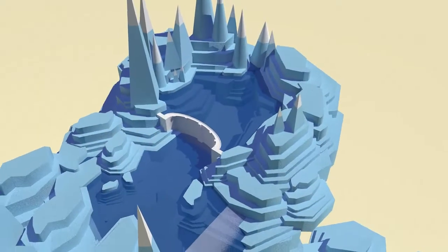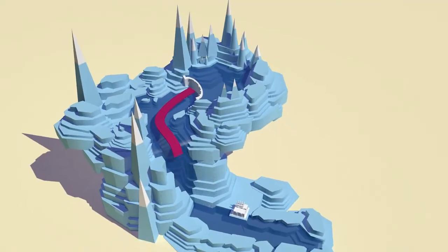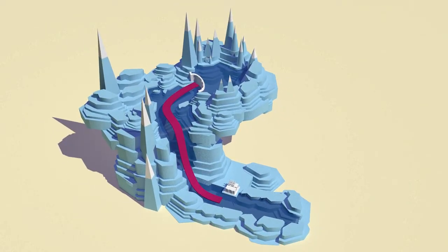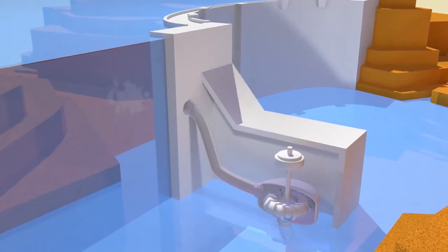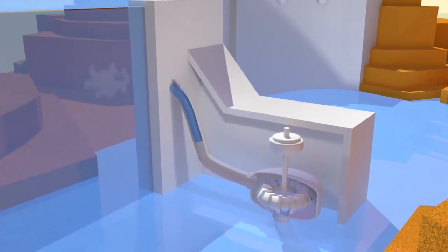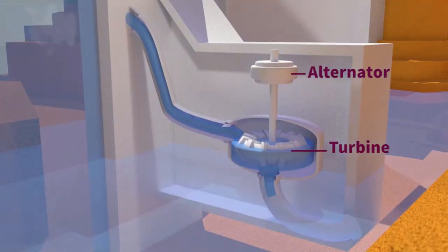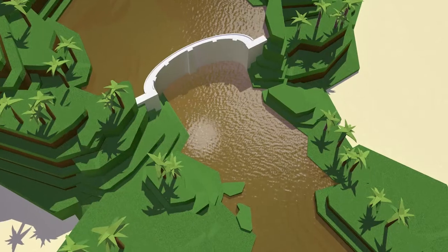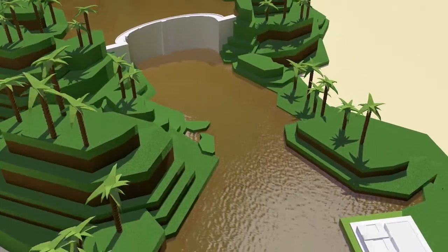In mountainous regions, the amount of power generated depends on the elevation between the dam above and the power station below. Valves are opened, water passes into the penstocks. Several hundreds of meters below, a pressurized jet of water powers the turbine, which is connected to an alternator. Run-of-the-river low-head power plants use the flow of the river to produce electricity continuously.